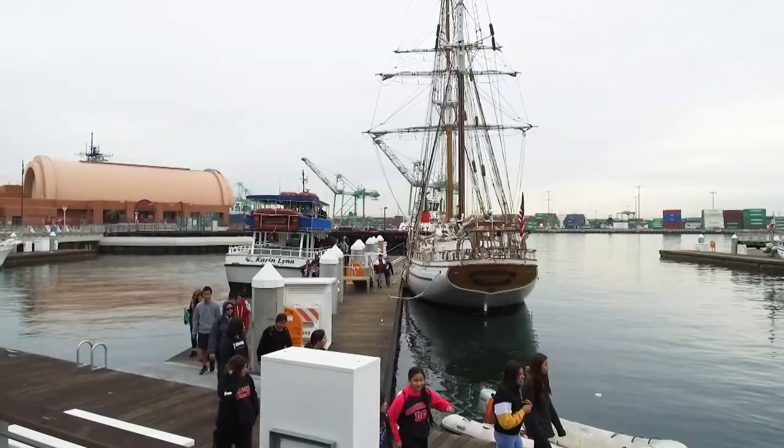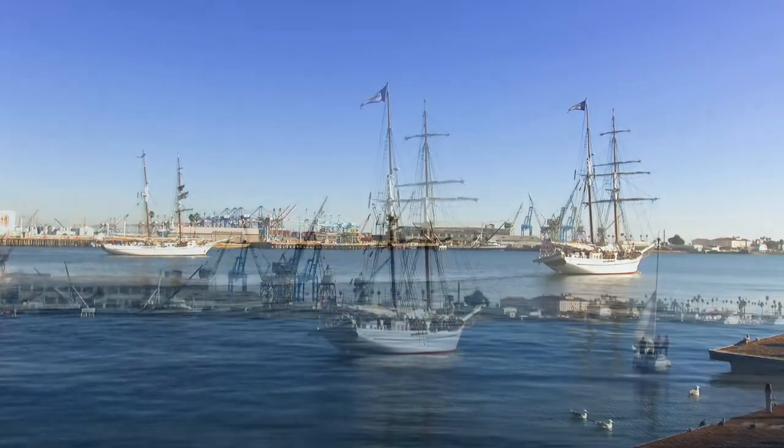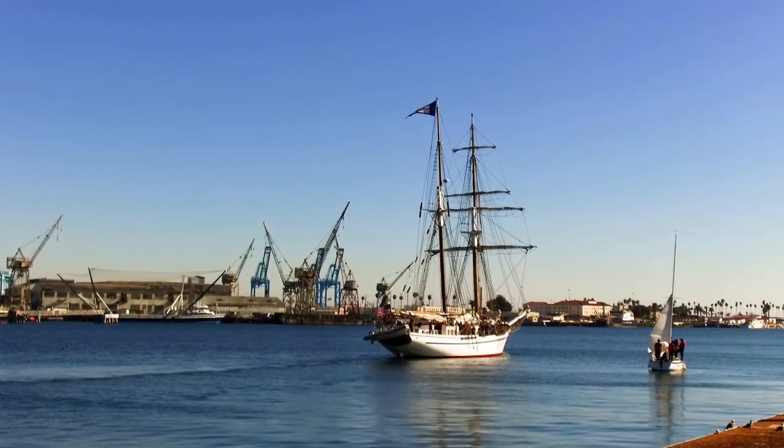It's kind of a unique field trip that a lot of kids don't get the chance to do — sailing on a ship like this, steering it through the harbor, and they get to see LA from a different perspective.